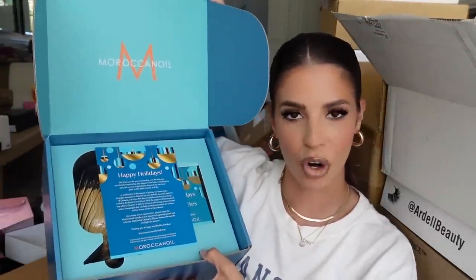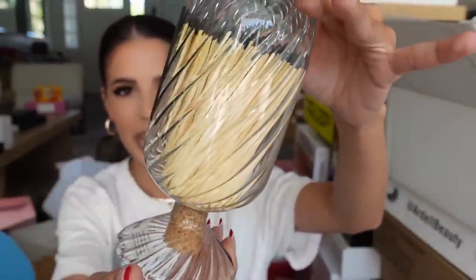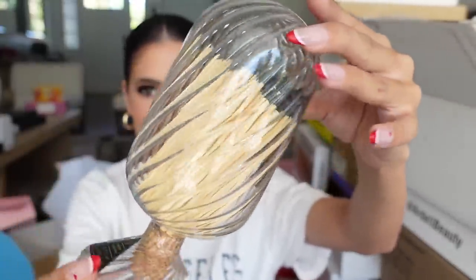We got a gorgeous package from Moroccanoil — it says happy holidays so I'm a little late. I actually saw these on TikTok and wanted them — they're matches! You light them on the strip with a little cork. This is my vibe. Oh my goodness, it smells like the Moroccanoil brand. This is going to be divine.